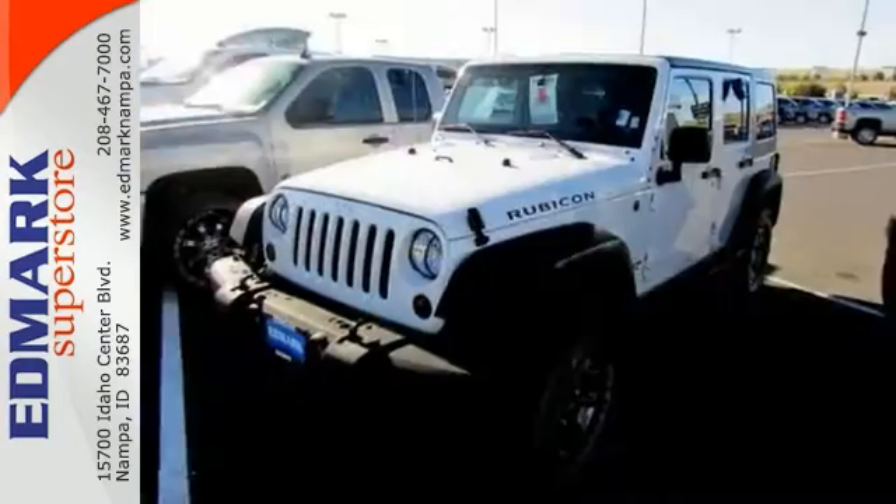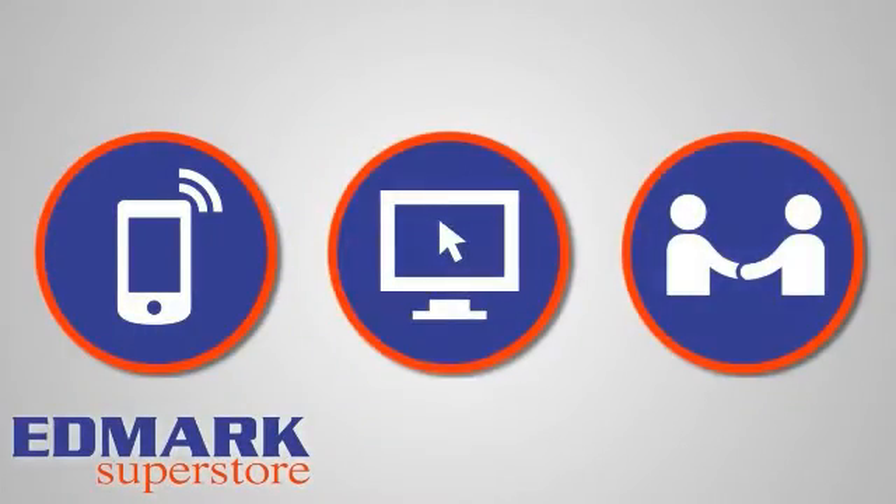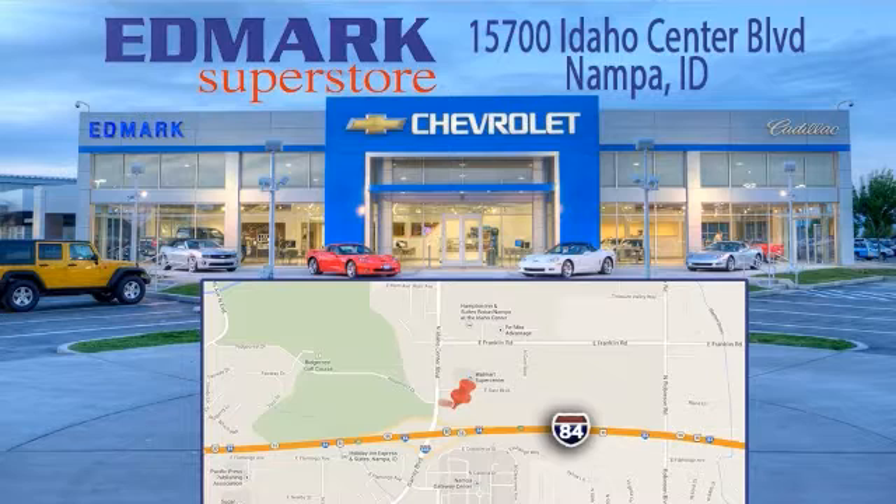Come on in and take a look at it today. Call, click, or stop in today. We're conveniently located at 15700 Idaho Center Boulevard in Napa, Idaho. Just 15 minutes from downtown Boise in the Idaho Center Auto Mall.